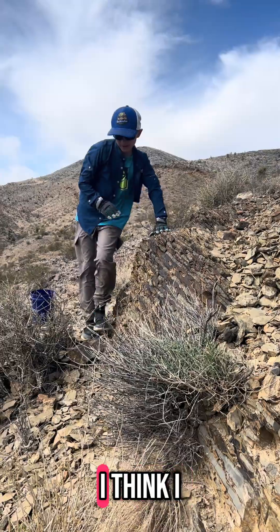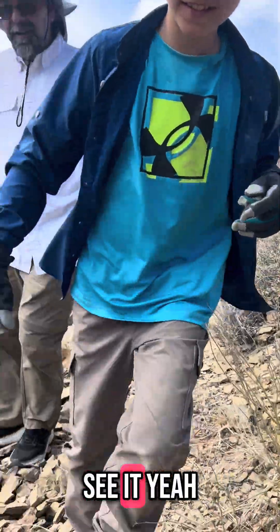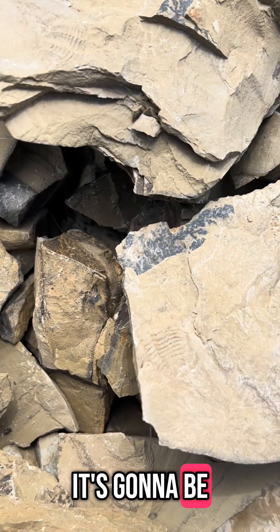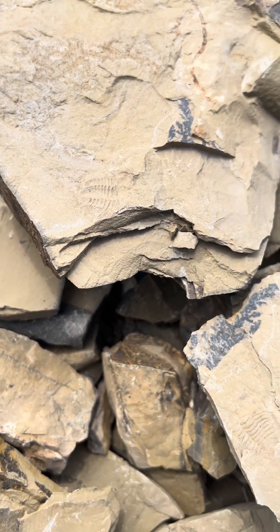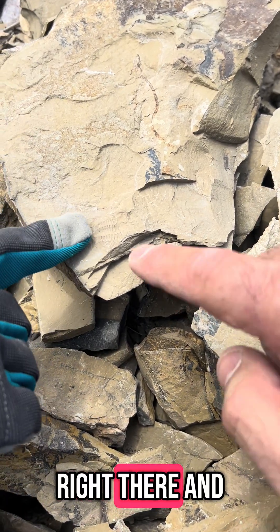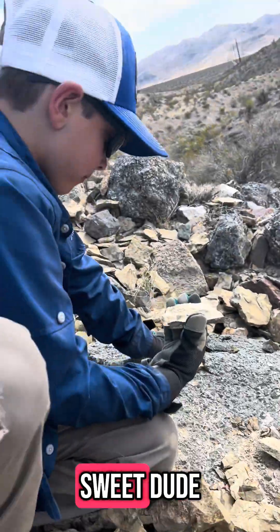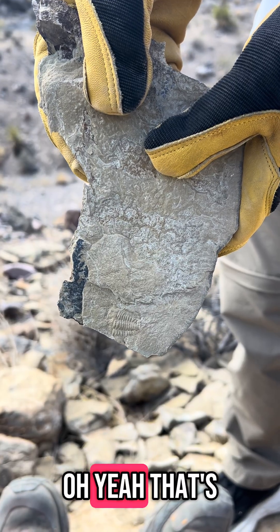Come check it out, dude. I think I found the winner — found the big daddy trilobite. You want to come see it? You see where it is? Fresh off this split right here. Oh, look at that — it's going to be a big one. Both sides. There's the imprint. Right there and right there. Let's see if there's more inside of it. That's pretty cool, huh? About time. Is that pretty sweet, dude? Heck yeah. Oh yeah, that's sweet.